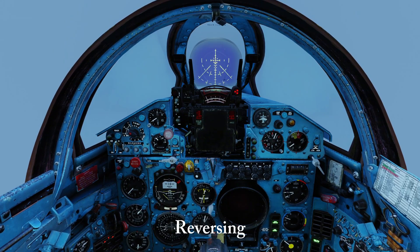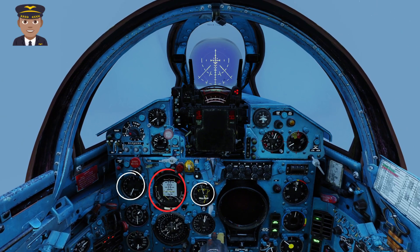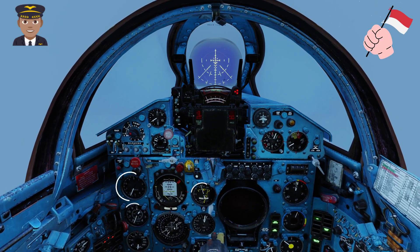Approaching 3,200m — apply power, reverse the turn. In real life, 93% is enough, but here I'll use more. Keep scanning. Check attitude, VSI, speed 600. Don't accept small deviations — fight for the exact numbers. That's how my instructor trained me, and I'll always respect him for it.